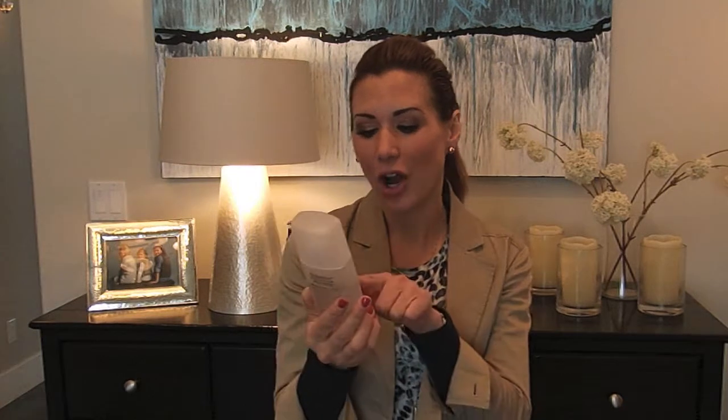Hi friends, today I'm going to do a review on a product that I've been using for a while and I'm loving it. You can get it on Skin7.com and the product is from DDF and it's the Glycolic 10% Toning Complex.